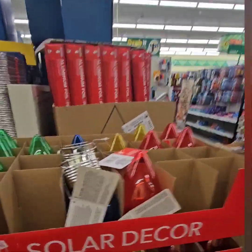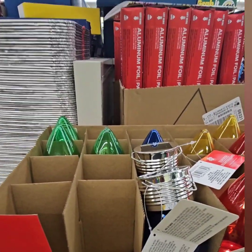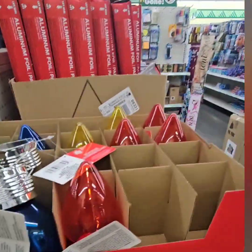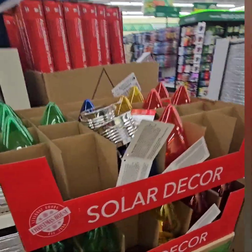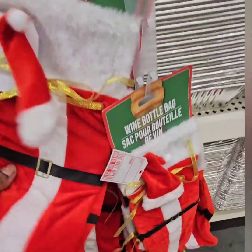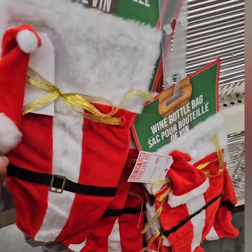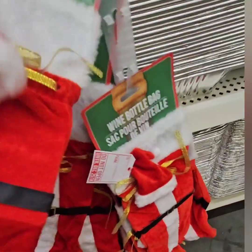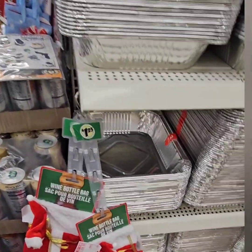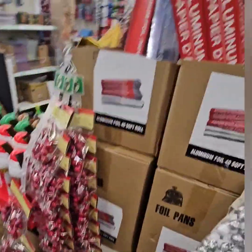They came out with the smaller solar decor lights for $1.25 — in the other video we showed the medium ones for $3 and the big ones for $5. These smaller ones come in different colors — they go fast so don't miss out. They also have the wine bottle bags with the Santa Claus suit — so stinking cute with the hat for the top of the bottle. I'm definitely grabbing one of those.